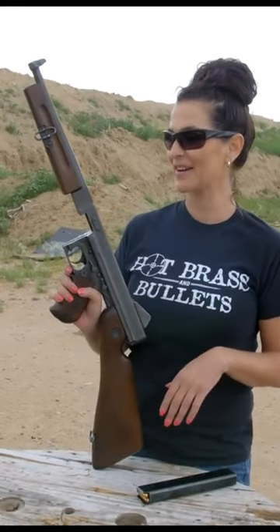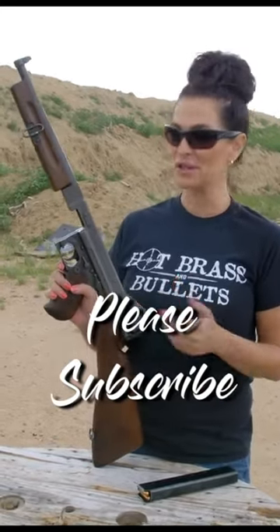Before 'going postal' was a thing, the Postal Service actually had the Tommy gun — the submachine gun — in order to get your mail delivered.